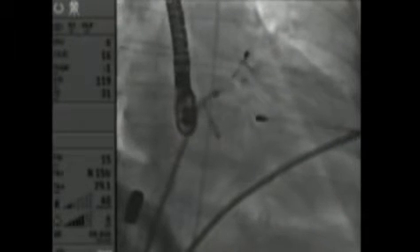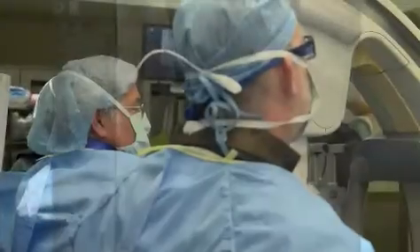Once we know that we've basically got the lasso over the appendage, then the lasso is tightened. It's a suture that then has a surgical knot placed on it, and so that basically closes off the appendage.